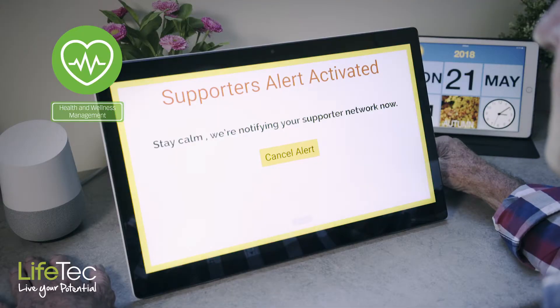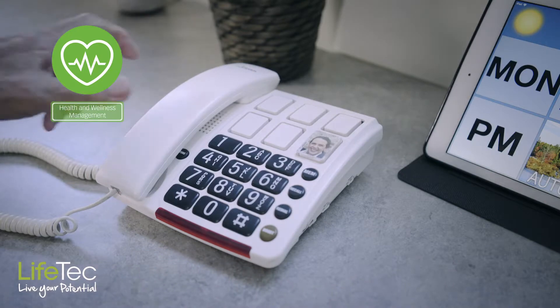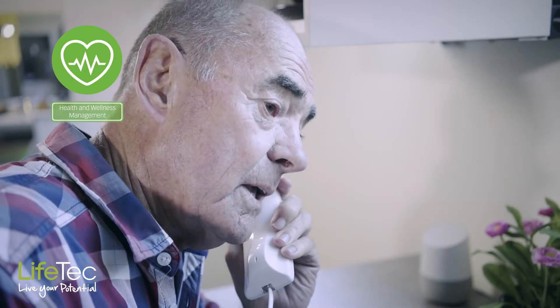In the event of no response to a medication reminder, alerts can be automatically sent to someone you know or a care partner and they can follow up with you.